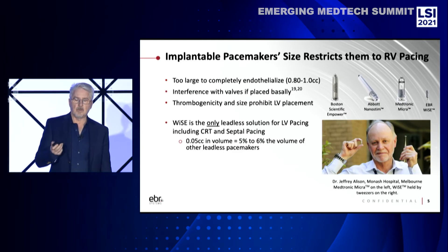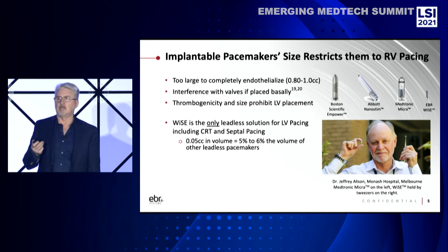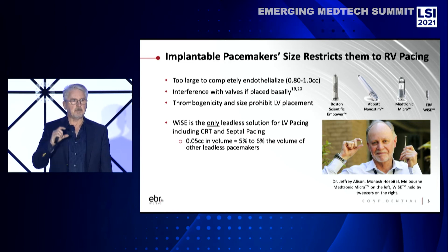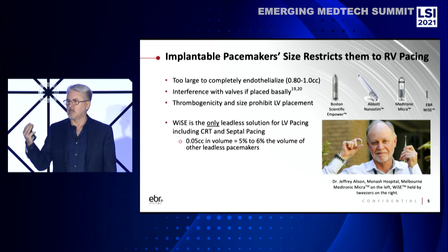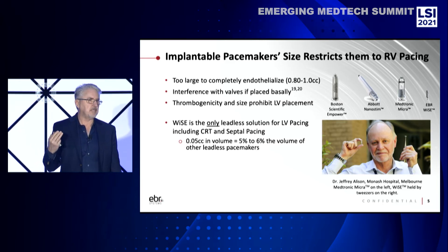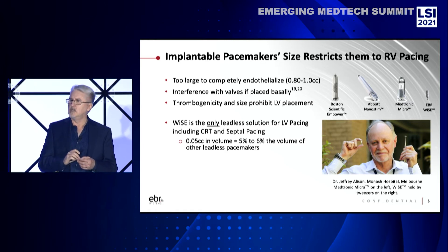This shows you the relative size difference of these devices to the EBR WISE implant. As I mentioned, their devices are just too large. They're thrombogenic. They don't endothelialize. They're also too long to be put in the left ventricle. They have to be placed at the apex of the right ventricle because if they go higher or more basally, they start interfering with the tricuspid on the right or the mitral valve on the left. So they're not appropriate for most pacing scenarios where you need to be higher up on the wall. Our size is a twentieth of those devices.